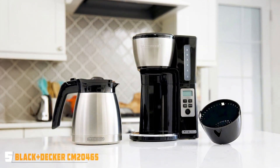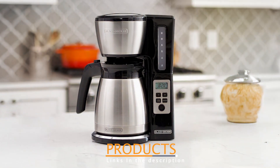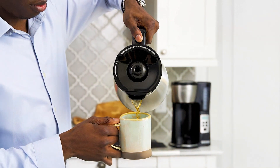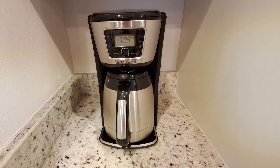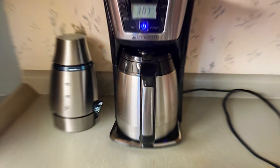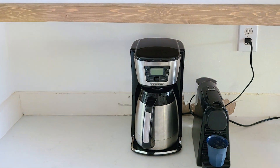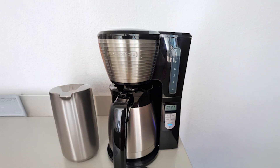Number 5: Black+Decker Thermal 12-Cup Coffee Maker CM2046S offers an impressive combination of functionality and design. This coffee maker features a double-walled, vacuum-sealed thermal carafe that keeps coffee hot for hours without the need for a hot plate, preventing burnt coffee and maintaining its rich flavor. The carafe's spout is designed for easy pouring, ensuring that you can serve coffee without making a mess. This coffee maker includes a programmable timer that lets you set your brew time up to 24 hours in advance. The easy-to-read water window helps you monitor water levels, and a removable filter basket simplifies cleaning. The brew-pause feature allows you to sneak a cup before the brewing cycle is complete, a handy feature for those hectic mornings.